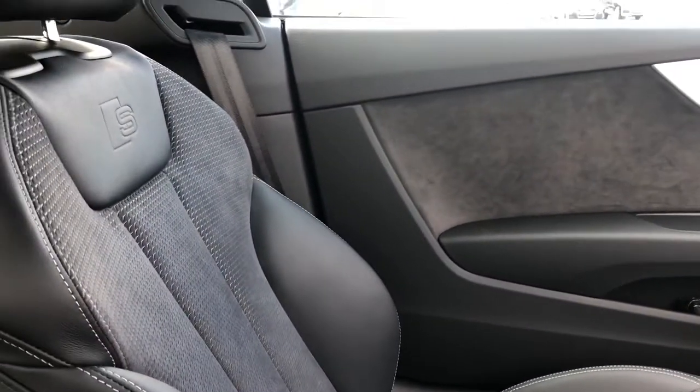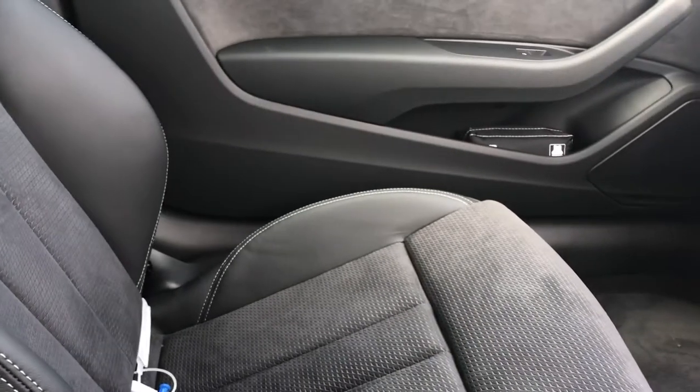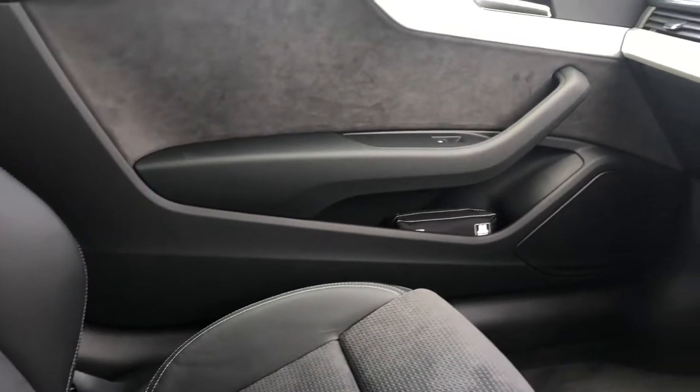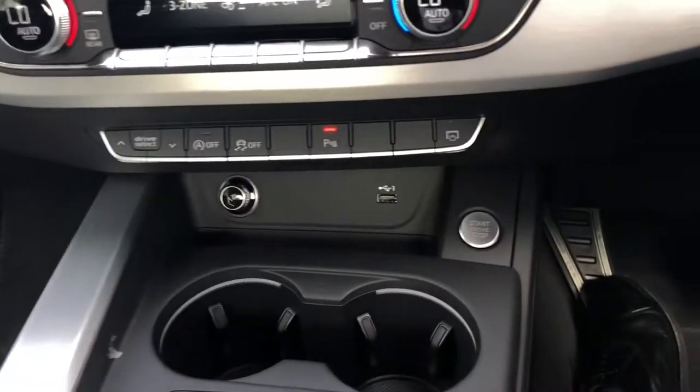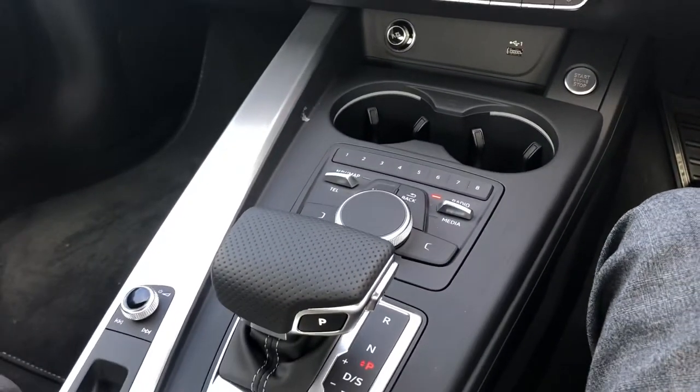You've got your Alcantara leather seats — these are in the front and back. You've got push to start and it's got an automatic gearbox.